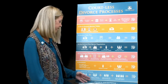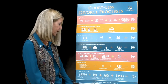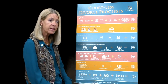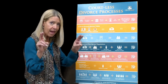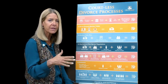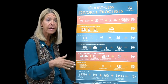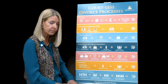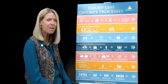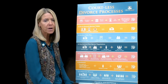At the bottom of the poster is the collaborative process — my favorite, though it is getting pricier because more professionals are involved. This is the newest kid on the block. The key requirement is that both lawyers sign an agreement that they will not go to court. If one party decides they can't work it out and wants to go to court, the lawyers are fired. It's not much of a stick for clients, but it is for the lawyers — if we're unsuccessful, we lose our clients.